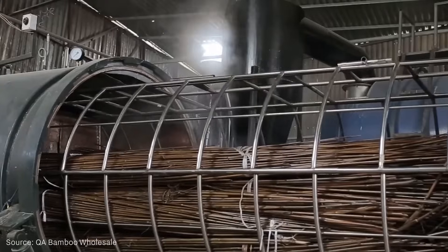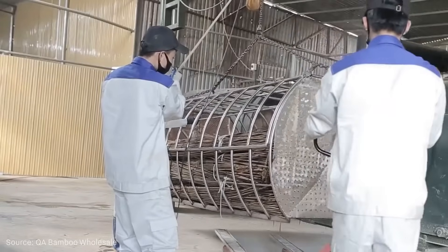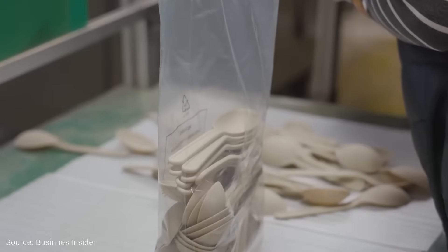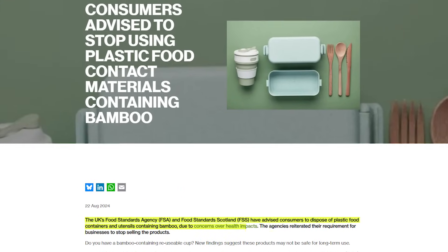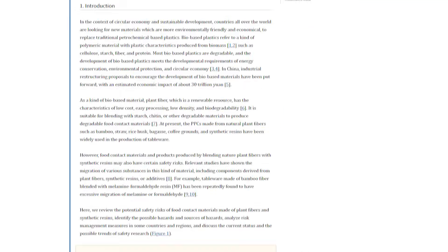In 2024, the UK Food Standards Agency and Food Standards Scotland warned consumers that formaldehyde and melamine could leach from melamine resin plastic cups containing bamboo fibers, and that long-term exposure could lead to kidney damage and gastrointestinal issues.